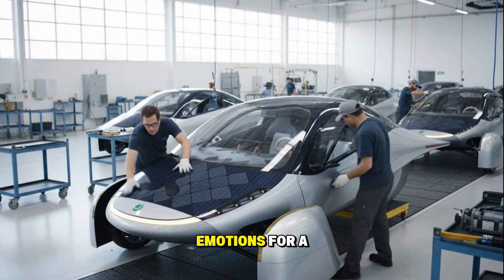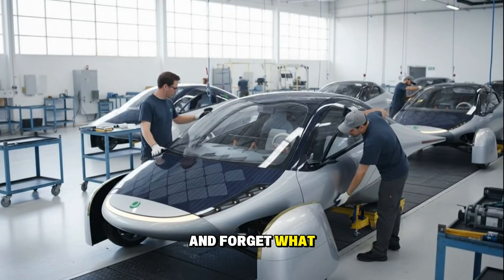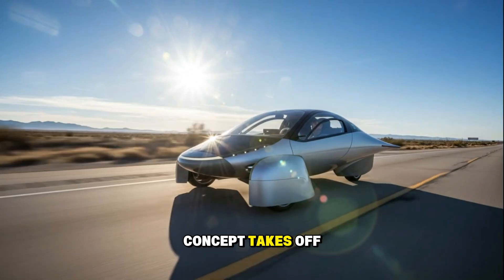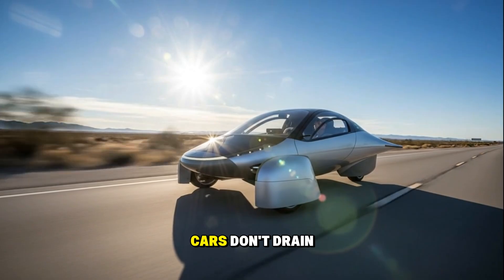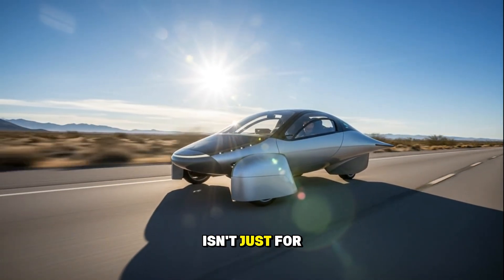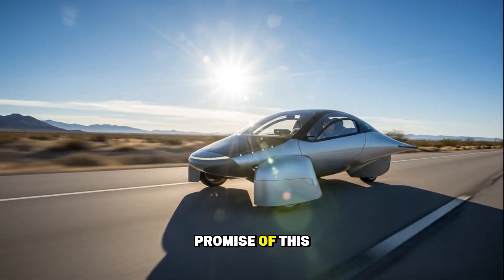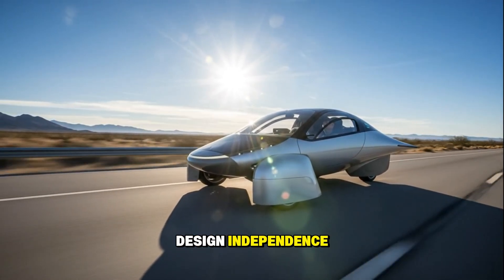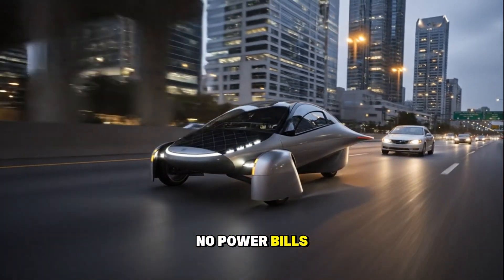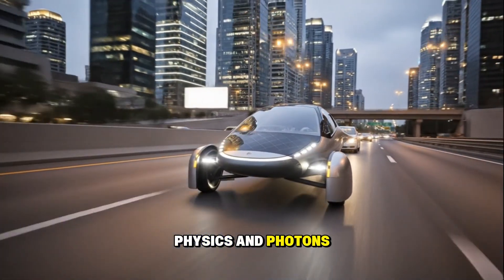Let's talk emotions for a second. If Aptera's concept takes off, it could mean a future where cars don't drain the grid — they support it. Where solar energy isn't just for rooftops, it's built right into your daily life. That's the real promise of this design: independence. No gas stations, no charging anxiety, no power bills for commuting. Just clean, free motion, powered by physics and photons.